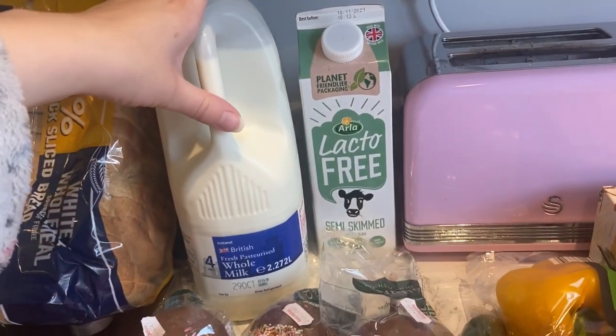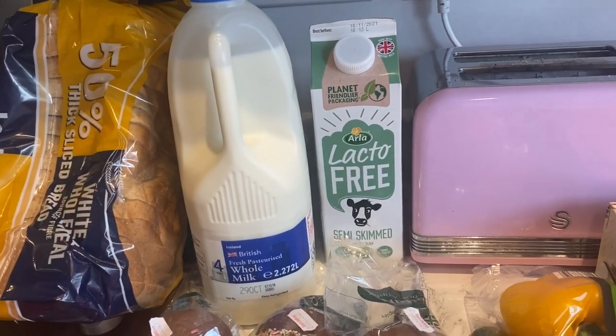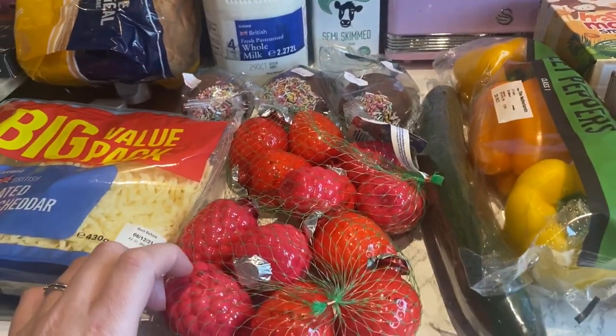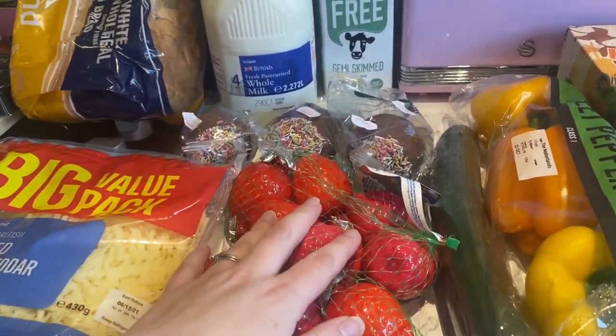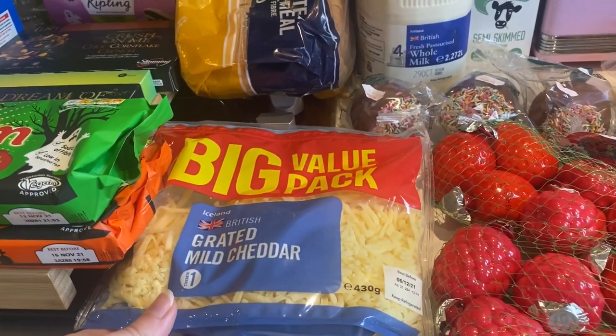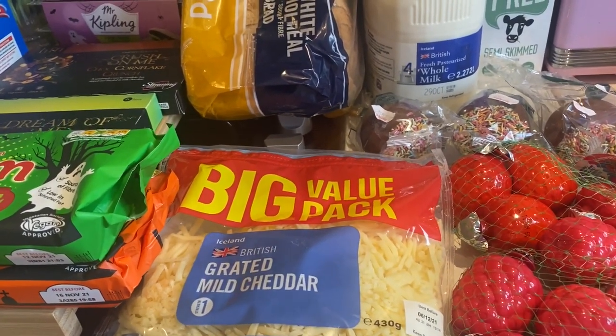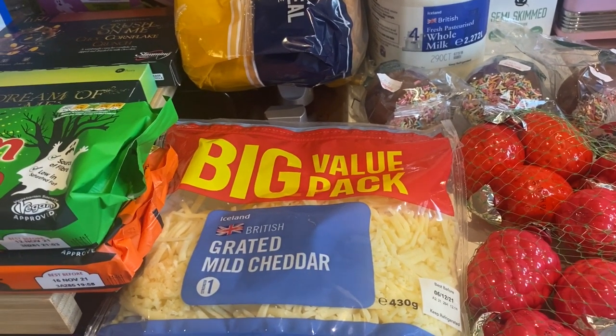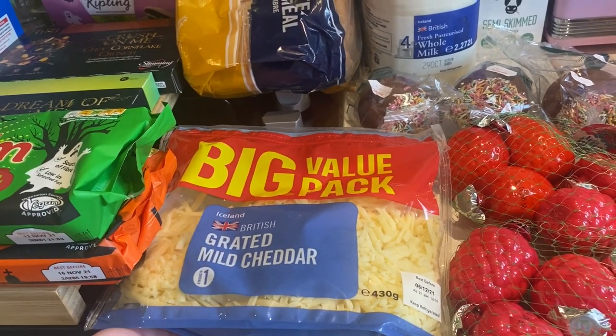I got the whole milk for Mila and Dan, and then some squash and yogurts that the kids like. I decided to just get a bag of grated cheese this week because Jack really loves grated cheese at the moment — I'm constantly grating it — so having it ready grated will be so much easier.